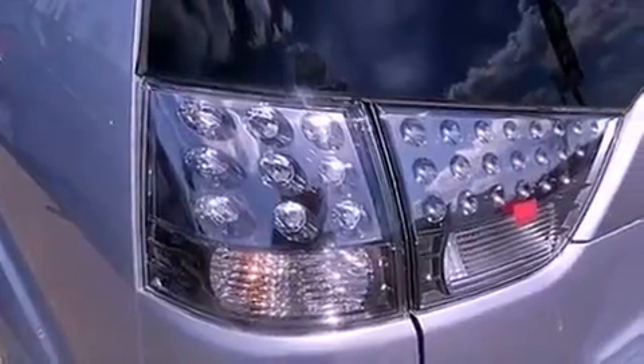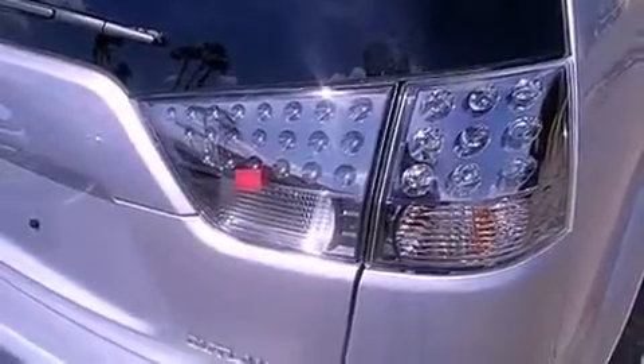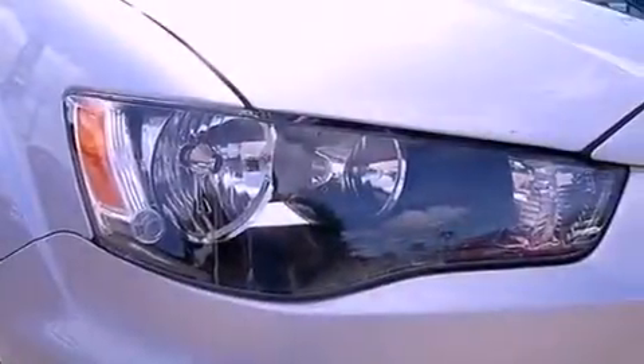Air conditioning, cruise control, full power accessories, tinted glass, an anti-lock braking system, side curtain airbags, a rear window defroster, and a rear spoiler.